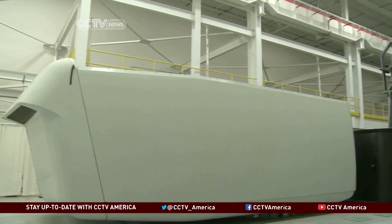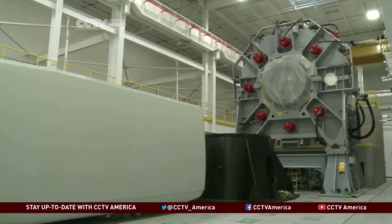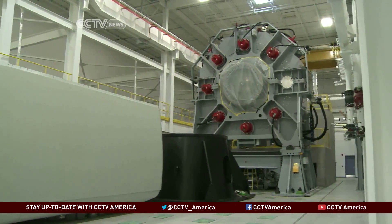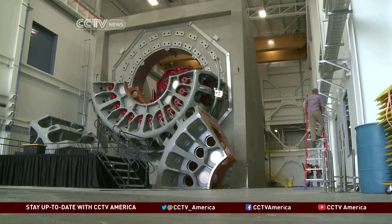The facility is a result of a $45 million grant from the U.S. Department of Energy, matched by more than $50 million in public and private funds. Ginger Vaughn, CCTV, Charleston, South Carolina.